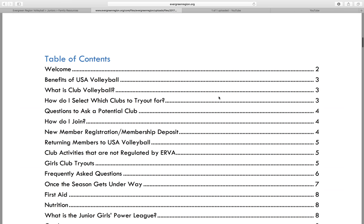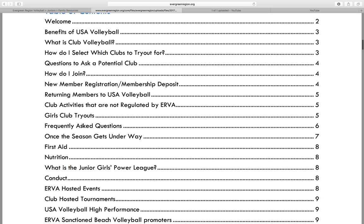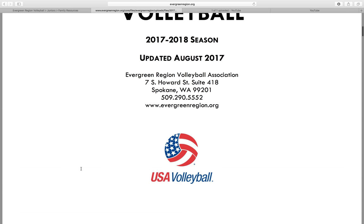The table of contents gives you an idea of what club volleyball is if you're brand new, how to select what clubs you try out for, questions to ask, and some of the other requirements that go along with it. This is something you can definitely read through on your own time and get a lot of the information that you might need.